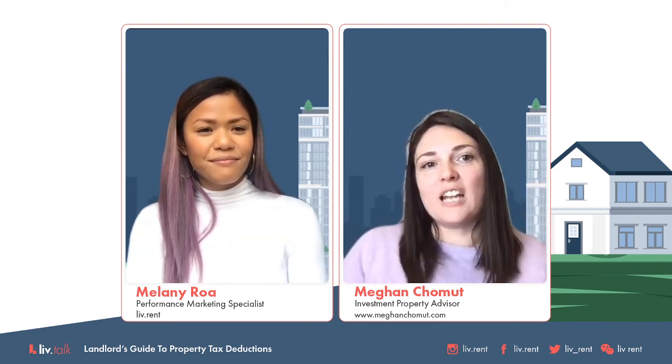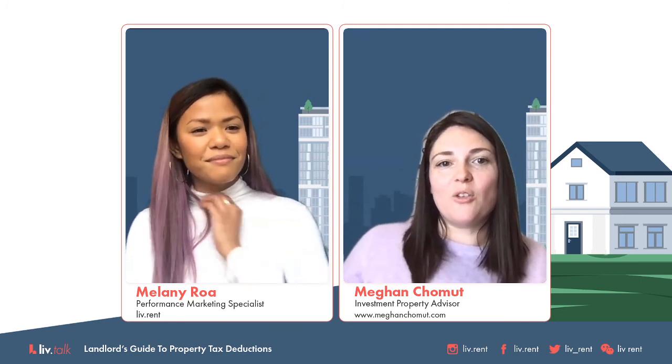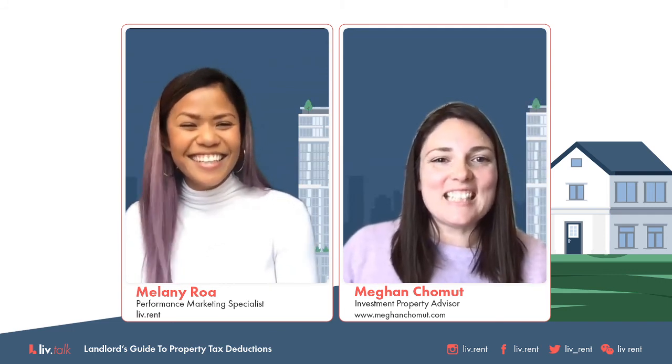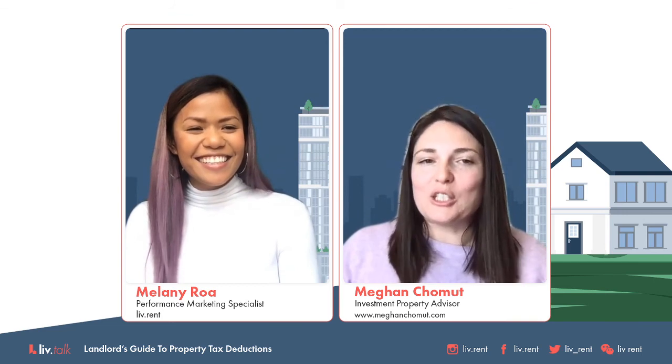Our last question is from Dave: how much can you claim for an accountant filing your taxes if you have rental properties? If your accountant charges you $500 to do your tax return, you get to claim $500. If your accountant charges you $2,000, you get to claim $2,000. Whatever the receipt says for your accountant — that's a professional service and that's what you get to claim against your rental properties.